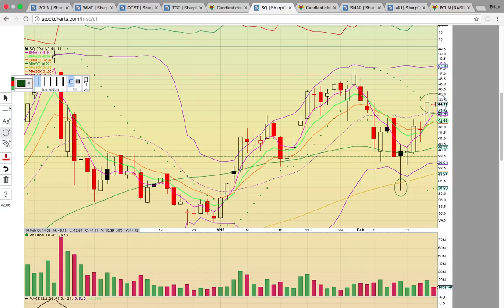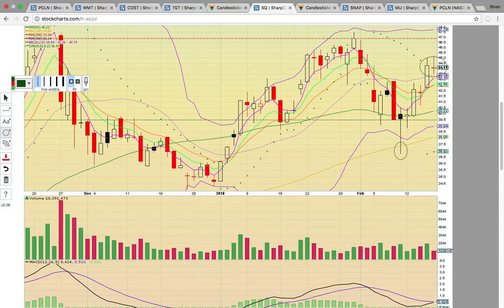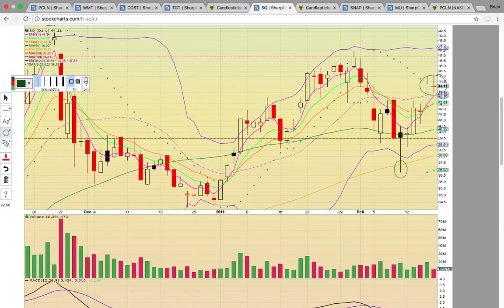The share price closed right near where it opened. It ran up to 45 and ran down to 43, still closing where it started the day. So it's a battle between the bears and the bulls, very similar to the candle on the 14th. For Square, it has to hold 43.36. If that level holds, a new uptrend can begin and you're looking for a run back up to that high close resistance level on the 31st in that 47 level. If it drops back below 43, that's going to be a red flag and you could see the 50-day simple moving average retested at 40.